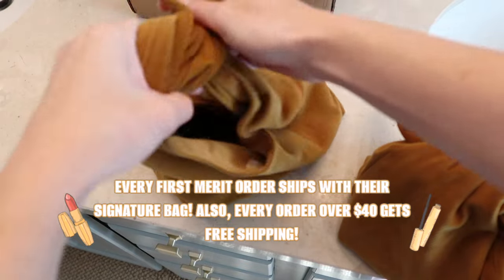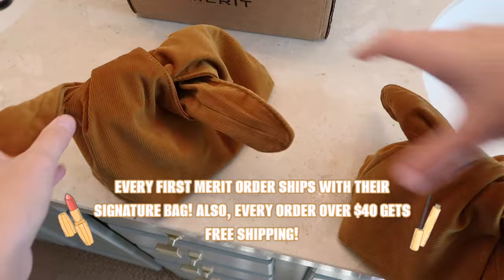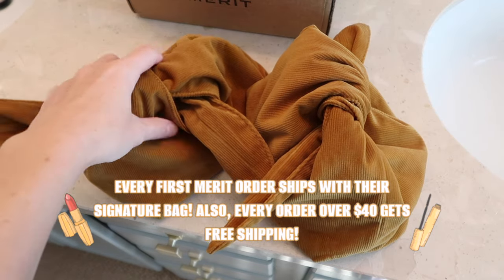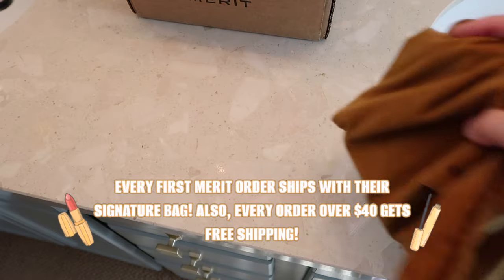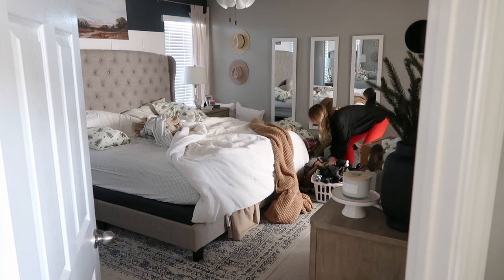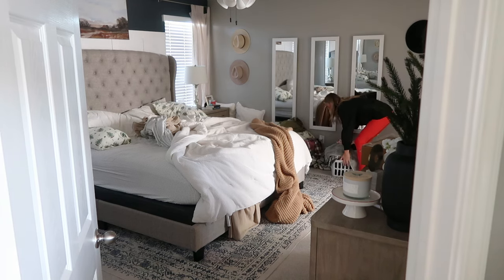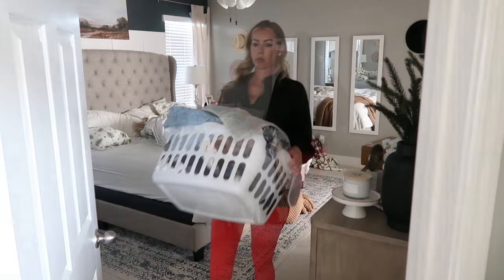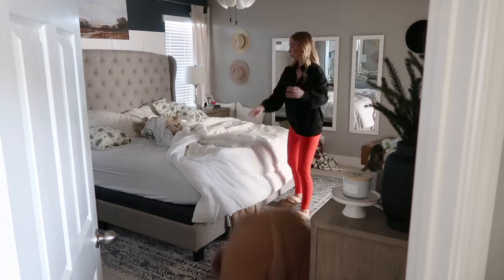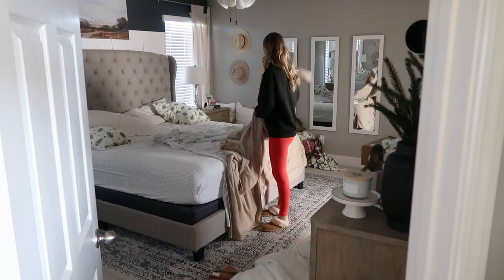Shop discounted Merit sets using my link down below in the description box. Every first Merit order ships with Merit's signature bag, and all orders over $40 get free shipping. Thank you so much to Merit for sponsoring today's video. I always want to thank you for supporting my channel — anytime I share sponsored content, that's what helps keep this channel going.